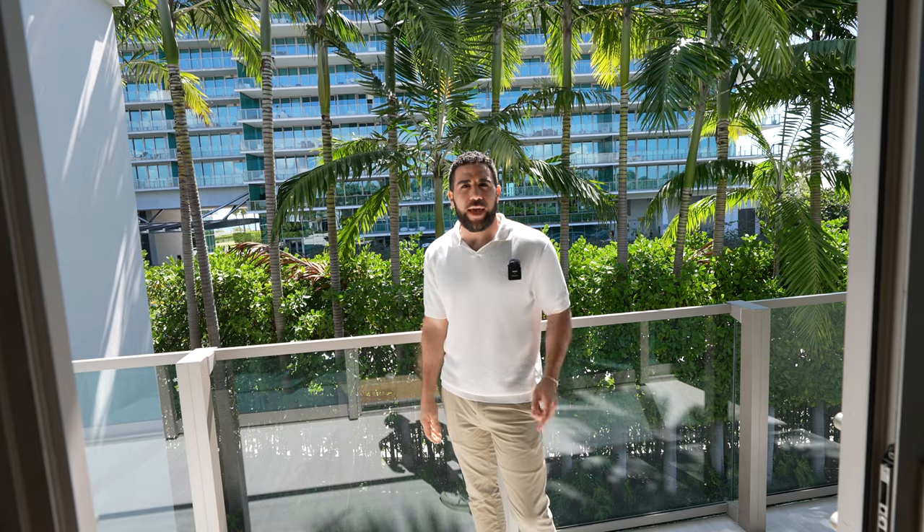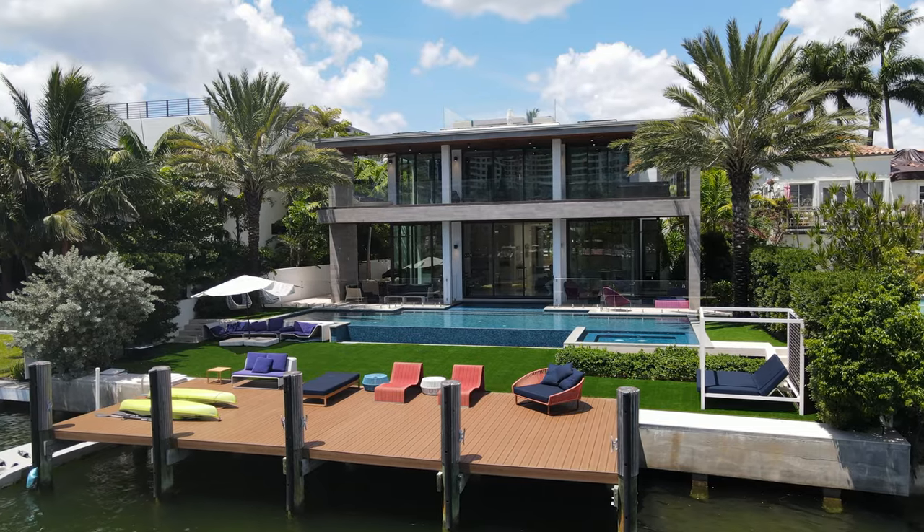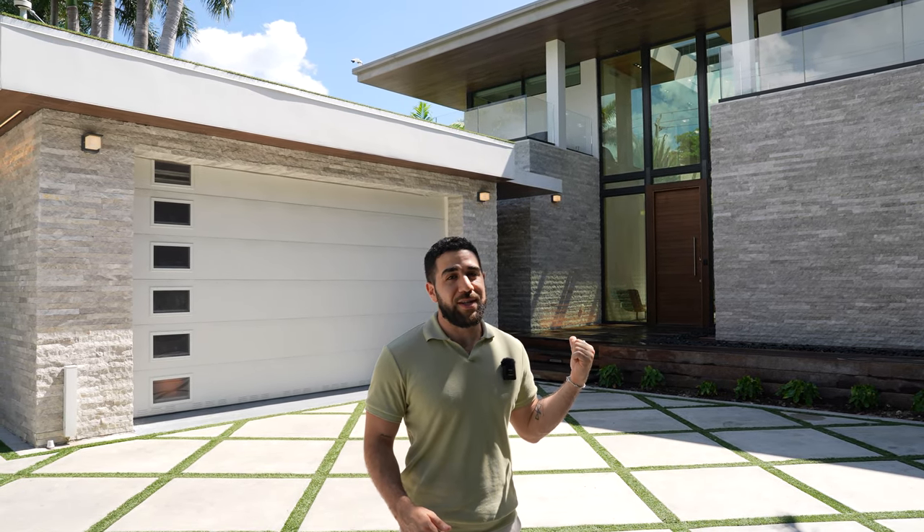Now let's head over to the next house. You just saw what an $11 million house looks like. Now, we're at a house that costs $175,000 a month to rent, so you're going to see some huge differences. Let's head inside and get started with the living spaces.